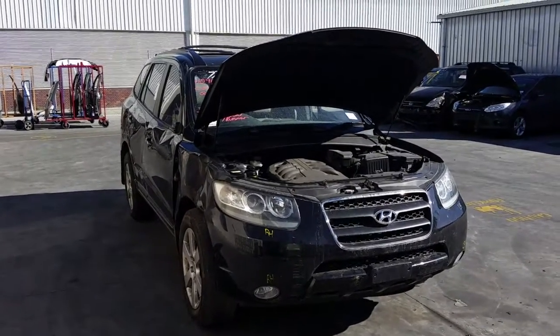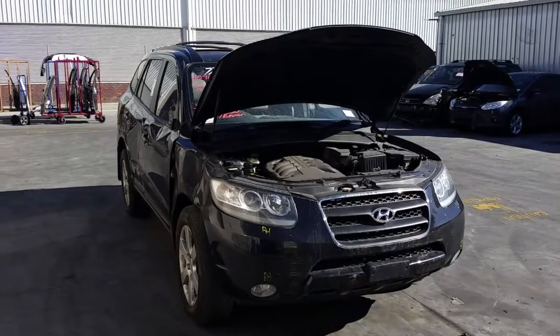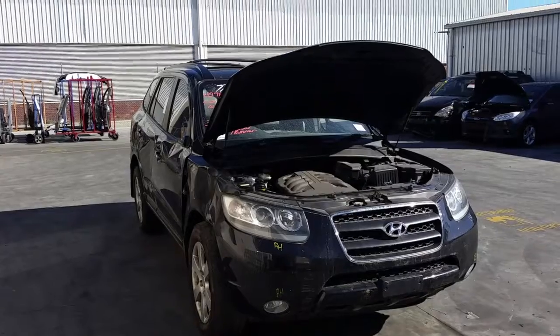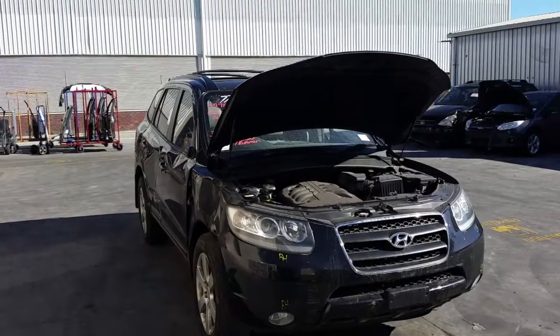Hi, this is Chris from Total Parts Plus, phone number 0738481382. Today we have a 2008 Hyundai Santa Fe Elite, stock reference number 4123.